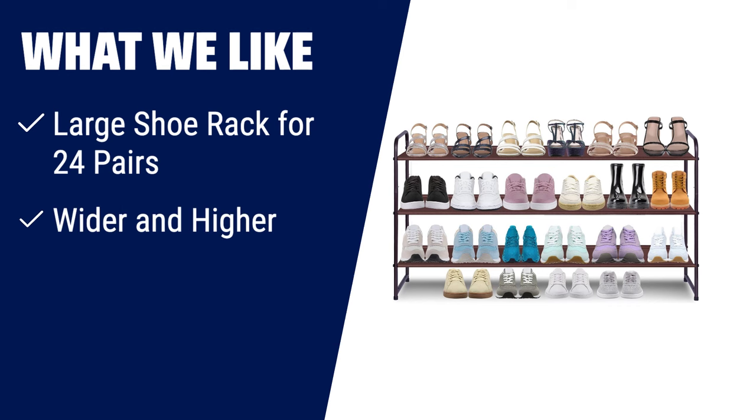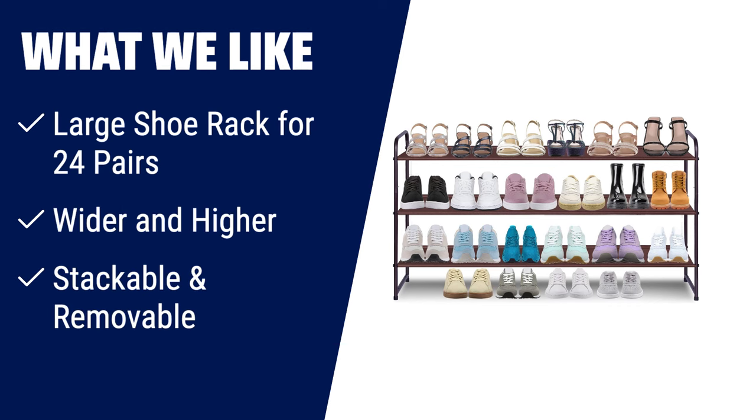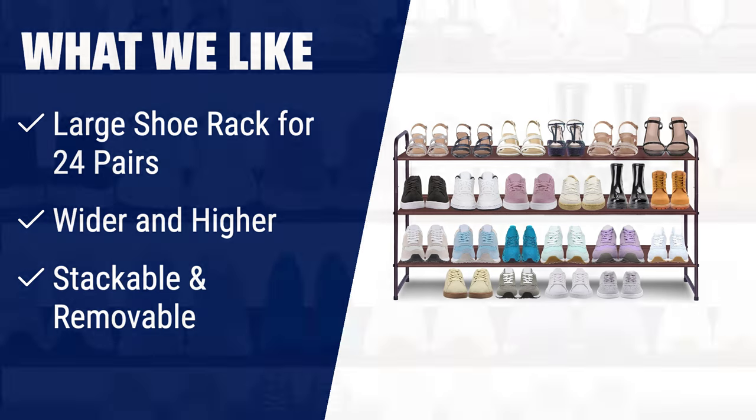What we like: for those with a larger shoe collection, the Ayoada 3-tier Long Shoe Rack is the perfect choice. With its capacity to store up to 24 pairs of shoes, including high boots, high heels, sneakers, and sandals, this rack provides ample space for both men and women. The wider and higher tiers ensure that all types of shoes fit well, while the stackable and removable design allows for customization based on your needs. Whether you want to change the height or remove a row, this shoe rack offers flexibility and functionality.